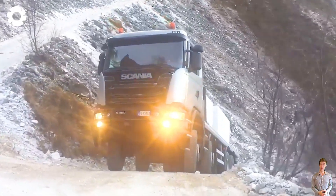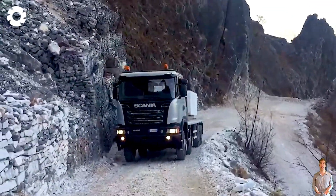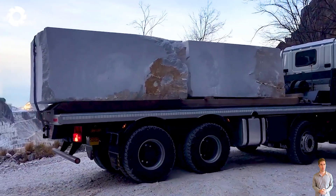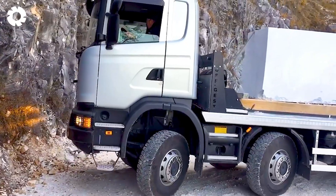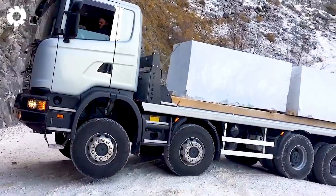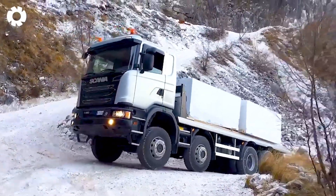Watching the Scania 8x8 G490 move downstream with 70,500 pounds net, it's hard to believe how powerful it is. With a powerful engine and impressive horsepower, this truck easily handles the massive load, overcoming all kinds of difficult terrain.